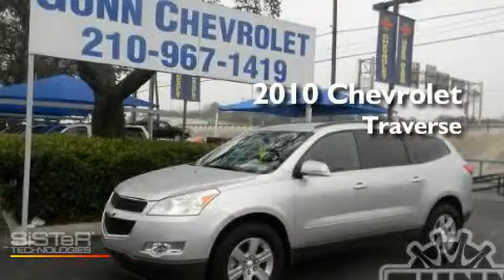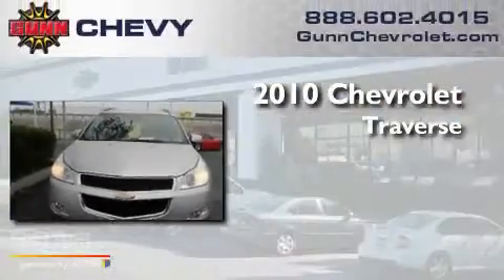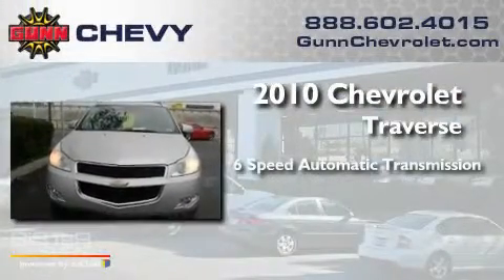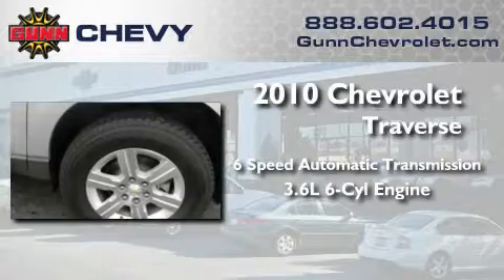This is a certified pre-owned 2010 Chevrolet Traverse. This crossover has a six-speed automatic transmission and a 3.6 liter V6.